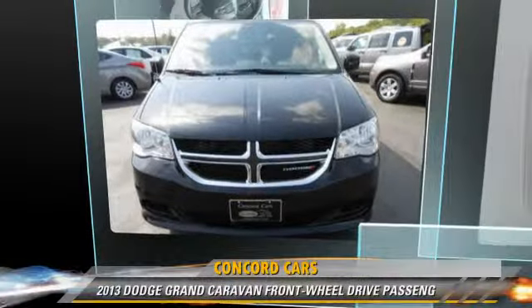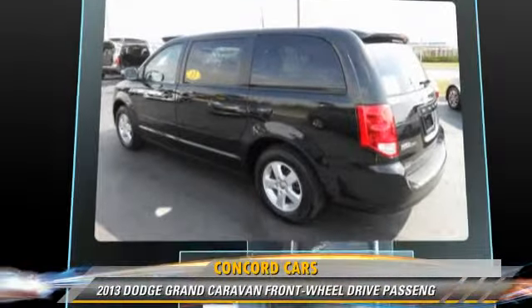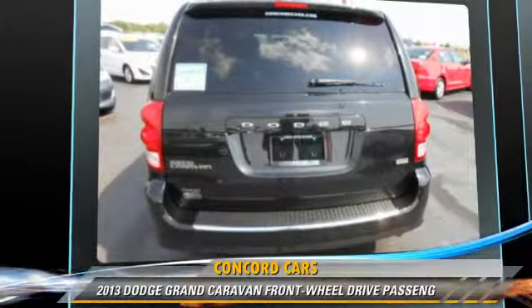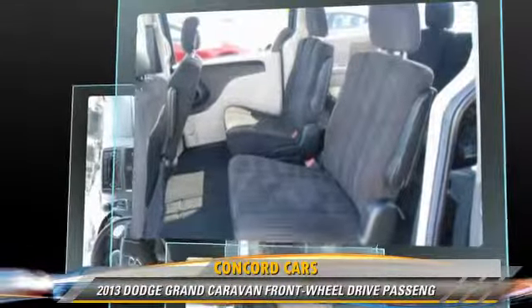The 2013 Dodge Grand Caravan, powered by a 3.6-liter V6 engine with an automatic transmission. This vehicle, with fewer than 30,000 miles on the odometer, gets up to 25 miles per gallon.